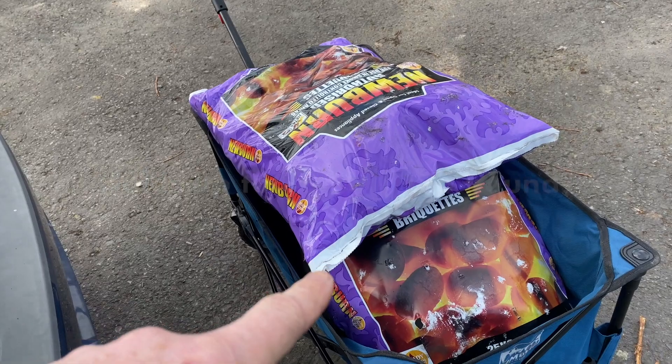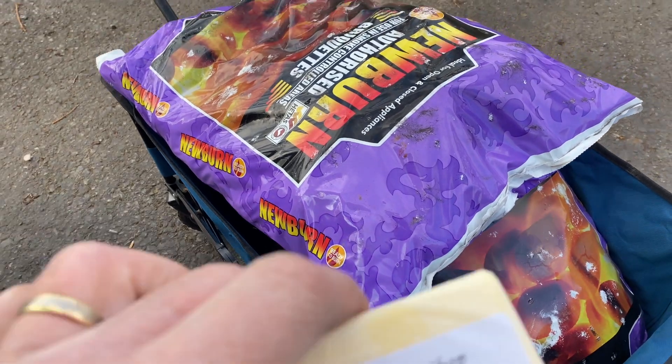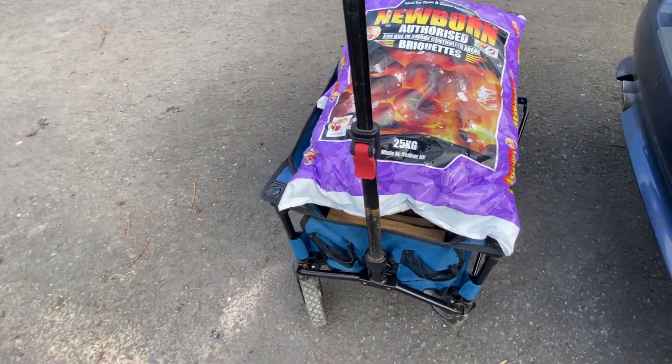So it's now got 50 kilos of coal plus a bag of hardwood logs, plus our favourite butter.